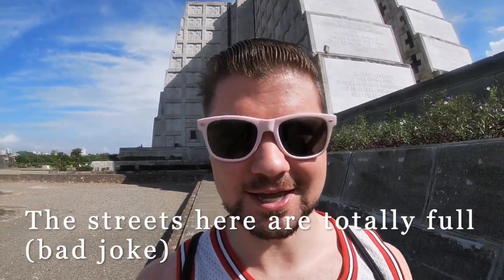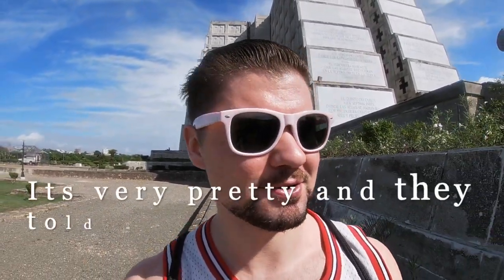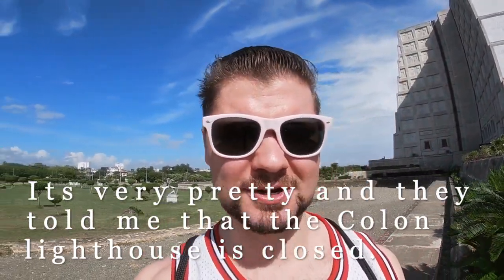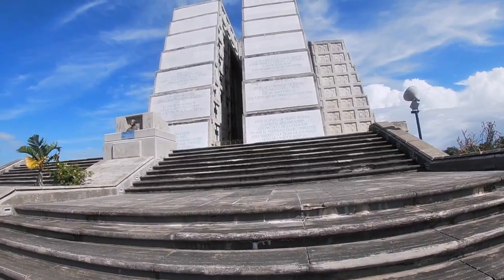We're here walking around the Faro a Colón and as it's Christmas, the streets are completely full. It's very beautiful. They told me that the Faro a Colón is closed, but everywhere there's just music and noise. It seems like Christmas is a party here, whereas where I'm from in the U.S., everything is closed and everyone's with their families. Let's see what we got going on here.